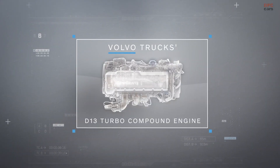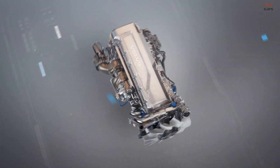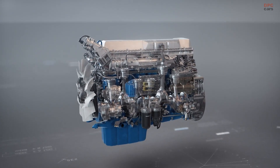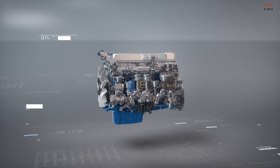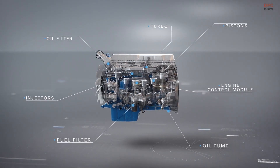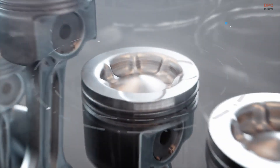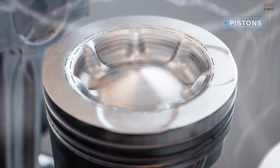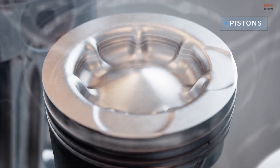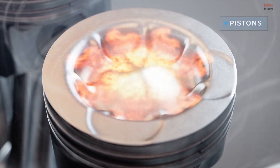Volvo Trucks' turbo compound engine, already one of the most fuel-efficient engines, is now even more efficient. This has been made possible through numerous small improvements and modifications across the whole engine. The piston's unique patented wave-shaped bowl has been refined for an even better mix of fuel and oxygen, and by extension, more efficient combustion.